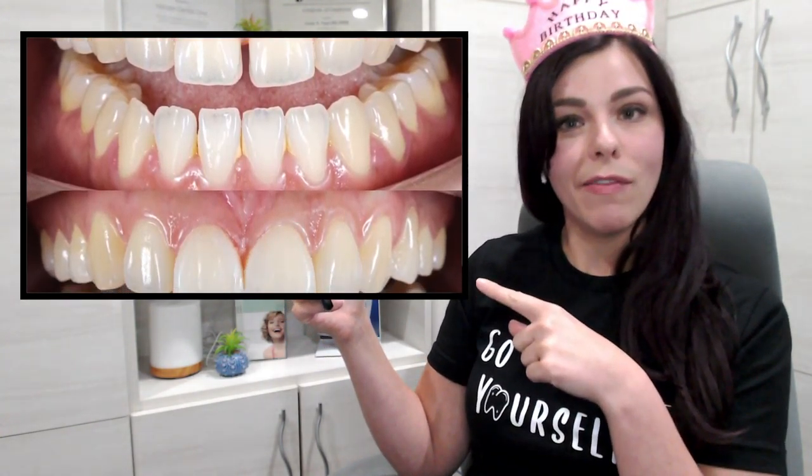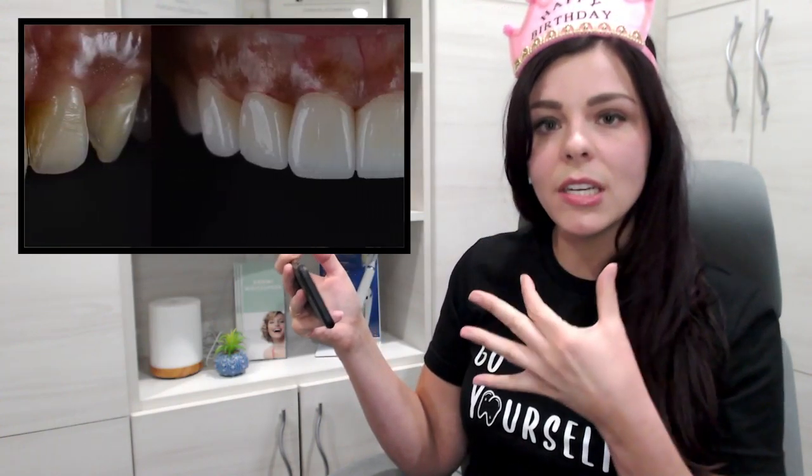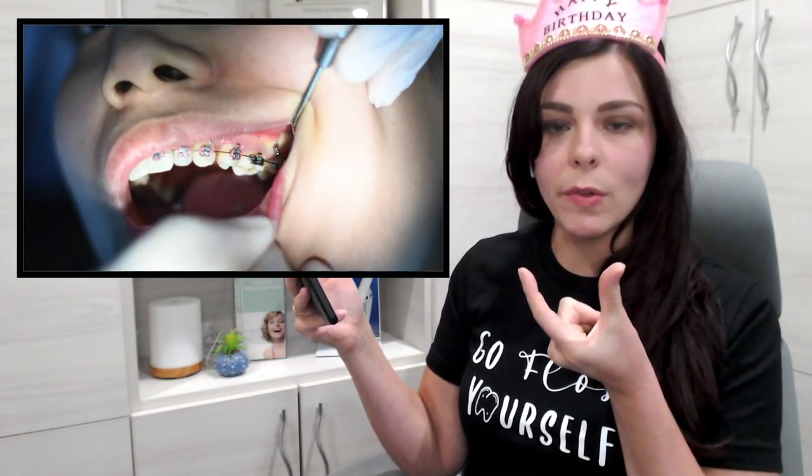It sounds as though she had this gap closed cosmetically with probably some sort of bonding material. Some people can do that. Some people choose to do veneers or crowns — something to cover the teeth — or they might use orthodontics to close the gaps in their teeth. When she was younger, her mom took her to the dentist and the dentist filled her gap. She had a dentist do it.